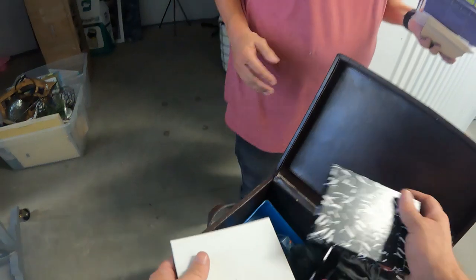We definitely haven't hit the motherlode on this box — a lot of costume stuff, maybe a little bit of real silver.